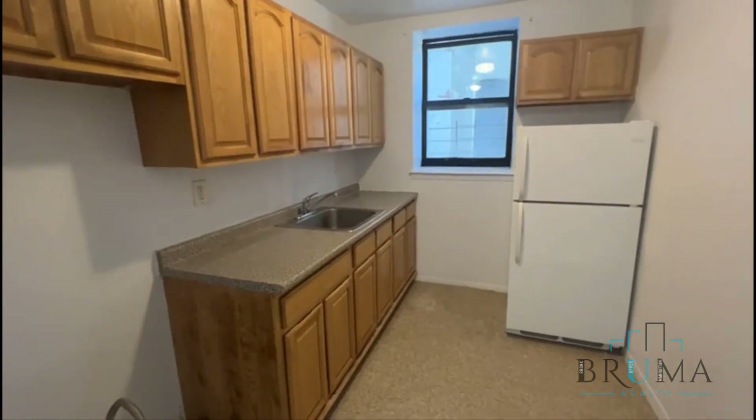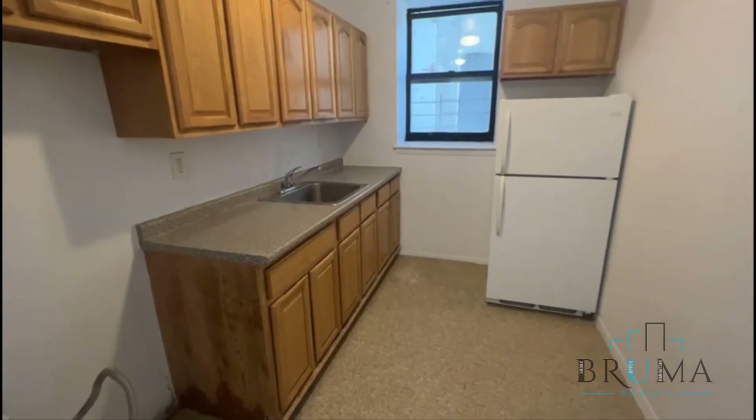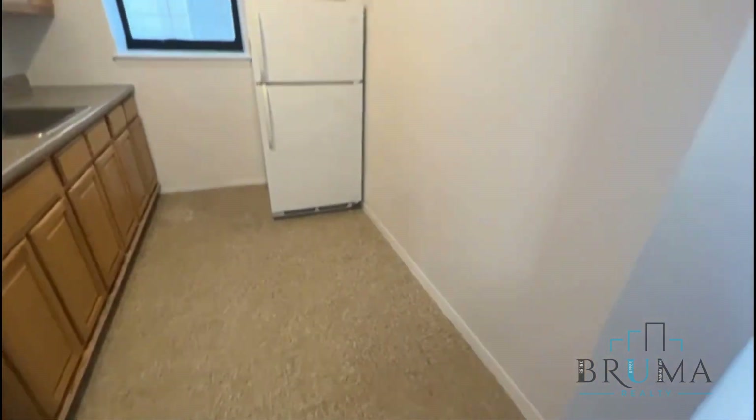The kitchen has a good amount of cabinet space, good countertop space. Going to get a new stove. There's some space here maybe for a little table.